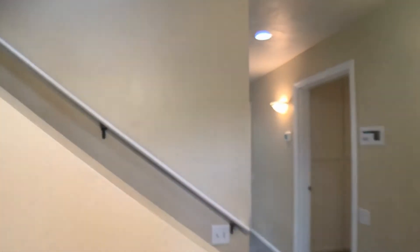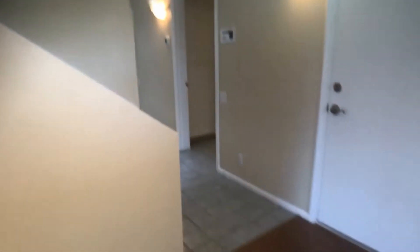This home has many upgrades including newer paint, granite countertops, and a wood floor entry.